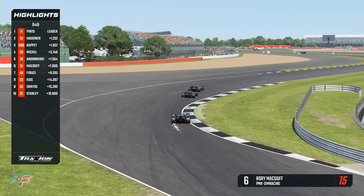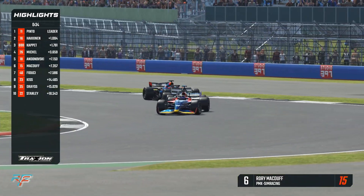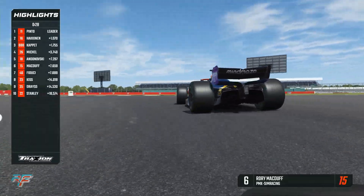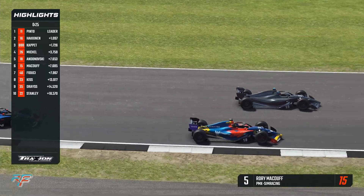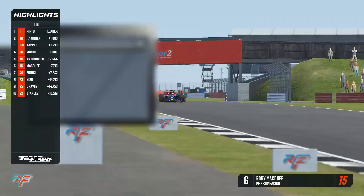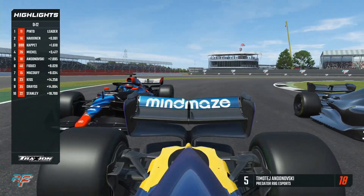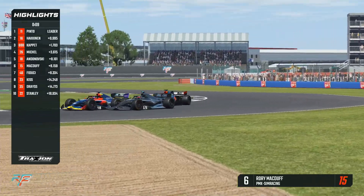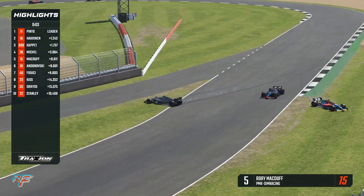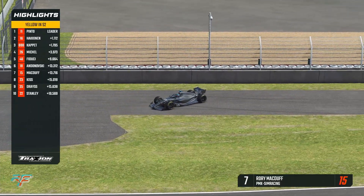We have started the final lap. Rory McDuff going for a move into Village — he stays left, it's going to be the Loop. Fiducci gets locked up, very sideways. McDuff focuses on the exits. Then it's sideways from Andonofsky, and through goes Rory McDuff into P5 — crucial for the starting order of the next race. Will Andonofsky and Fiducci come back? Three-wide almost on the exit of Brooklands, Andonofsky desperately clinging on. Rory McDuff to the outside heading through Luffield — contact, and McDuff is sent off nearly into the pit entry.